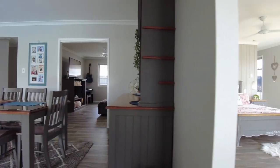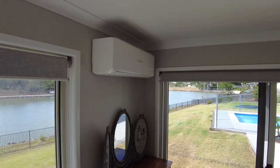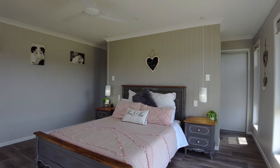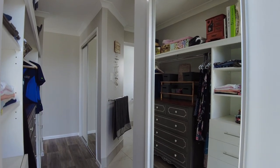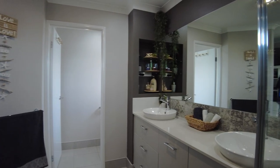The spacious main bedroom includes reverse cycle split system air conditioning, a walk-around wardrobe and a lavish ensuite with double vanities and shower heads along with a separate toilet.